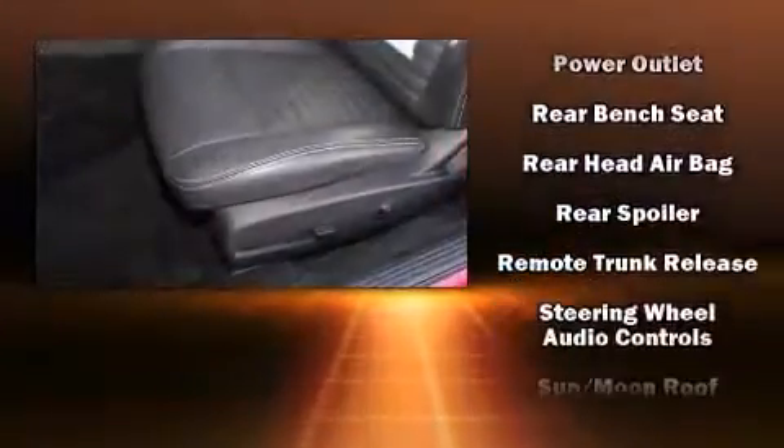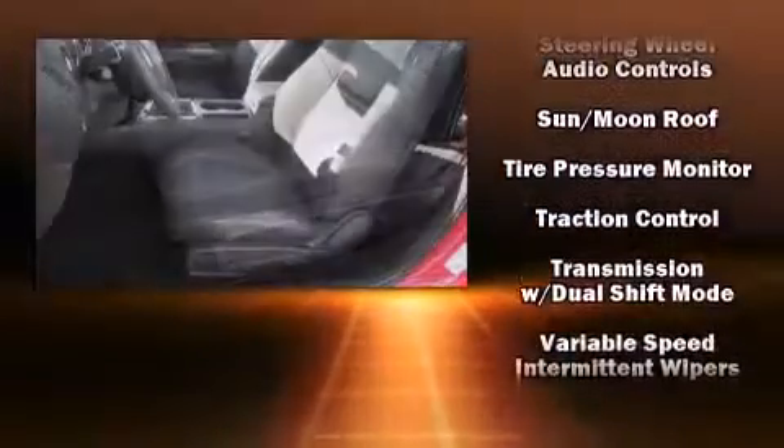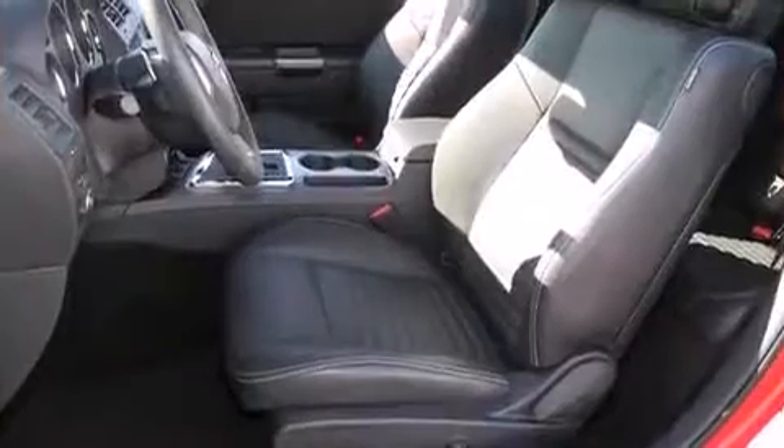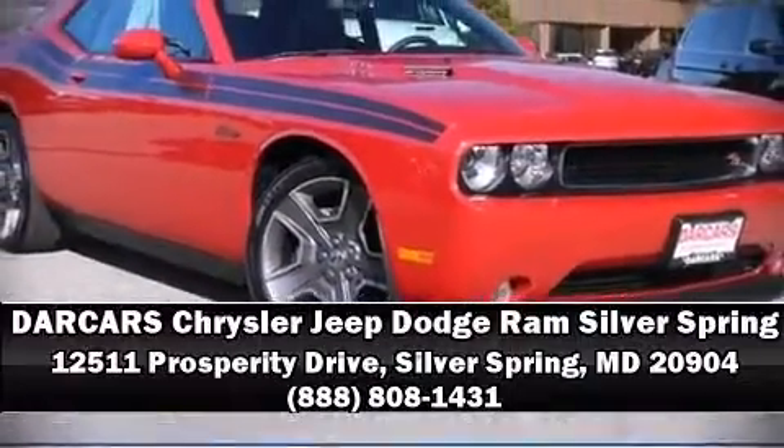This vehicle has achieved certified pre-owned status by passing Dodge's rigorous certification process. Our team is professional and we offer a no-pressure environment — we are here to help you.